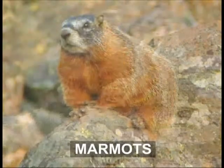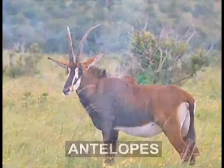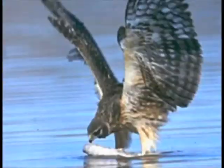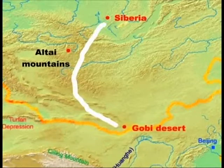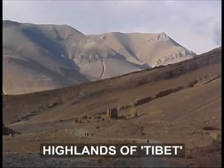Different species of animals like marmots, pikas, saiga antelopes, Cossack foxes, and birds like the pallid harrier are found abundantly in this region. The Altai Mountains stretch from Siberia to the edge of the Gobi Desert. This vast land is close to the Mongolian plateau and the highlands of Tibet.